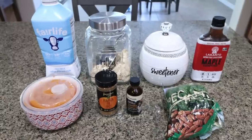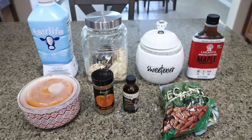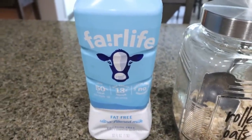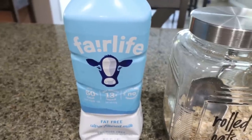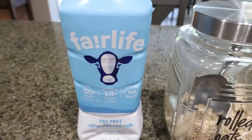For breakfast this week I am making pumpkin pie overnight oats. I am all about fall and I am ready. You're going to need some low-fat milk — I always use Fairlife because it has so much protein. You could use almond milk, but I recommend using something with protein. It's really going to help you reach your protein goals and is a great way to start your day.